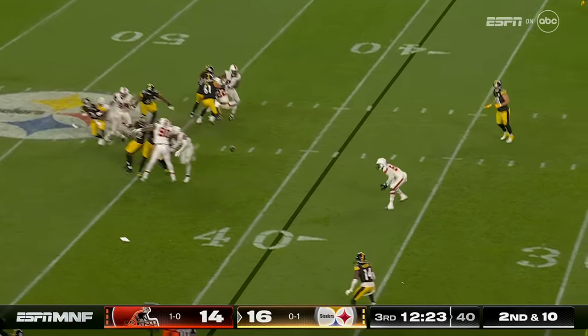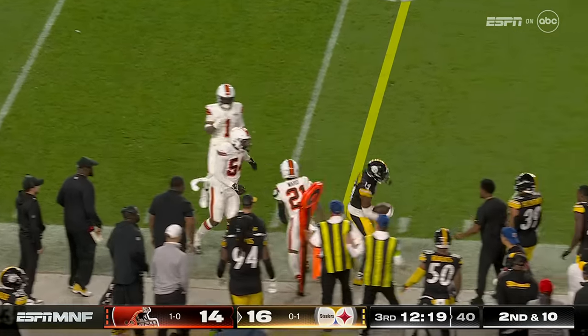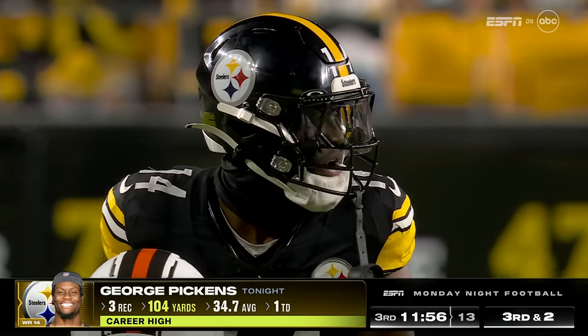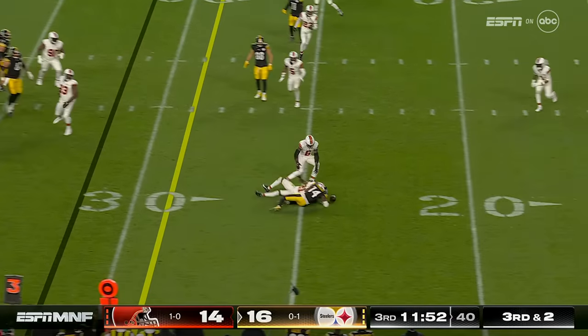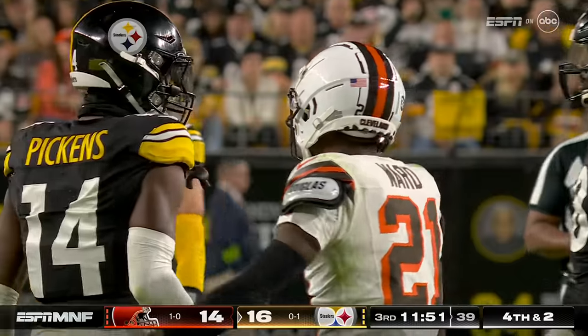Blitz coming from the Browns, quick throw to Pickens — tried to jump up, may have gotten an extra yard. Career-high 104 yards on three catches, highlighted by the 71-yard touchdown. And now incomplete — blanket coverage by Denzel Ward.